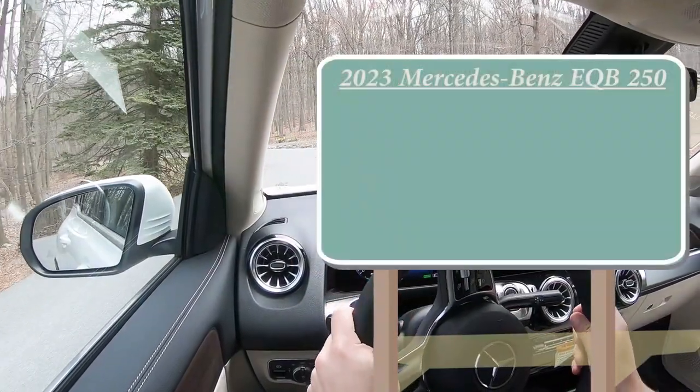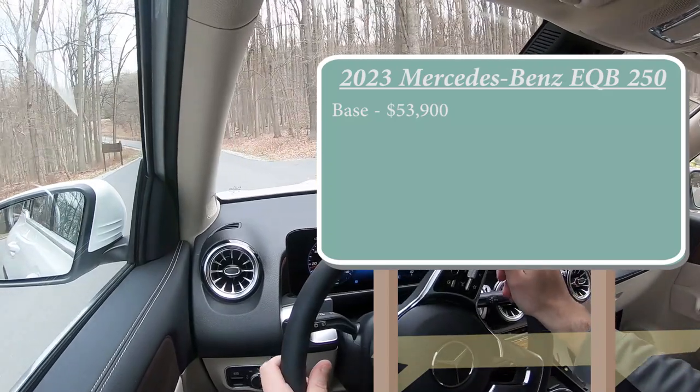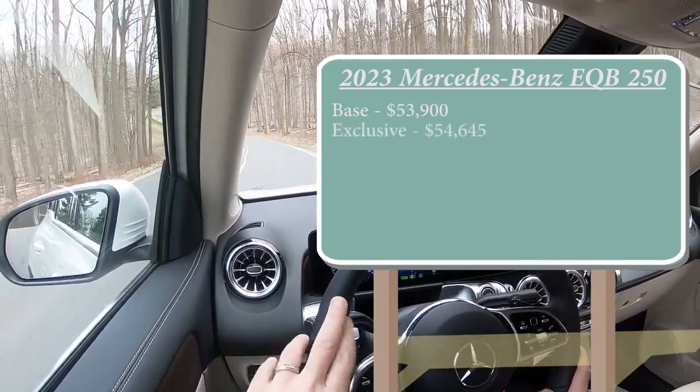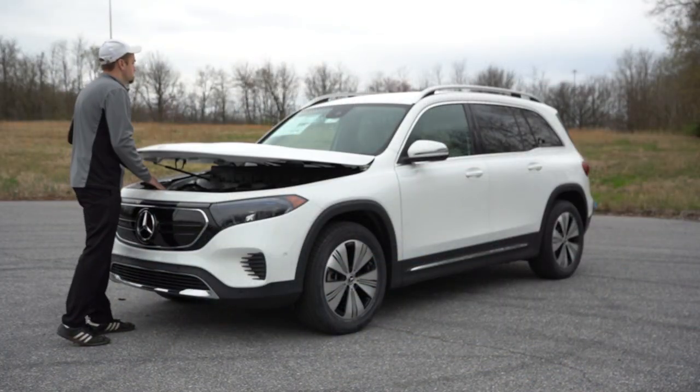Let's start with pricing. There will be a few different trim levels for the 2023 EQB 250: the base configuration starting at $53,900, the Exclusive trim starting at $54,645, and lastly the Pinnacle starting at $57,195.